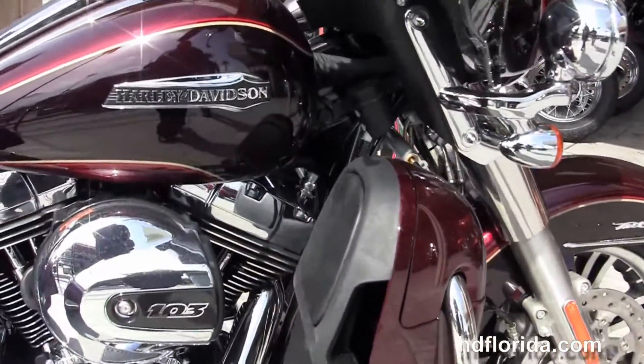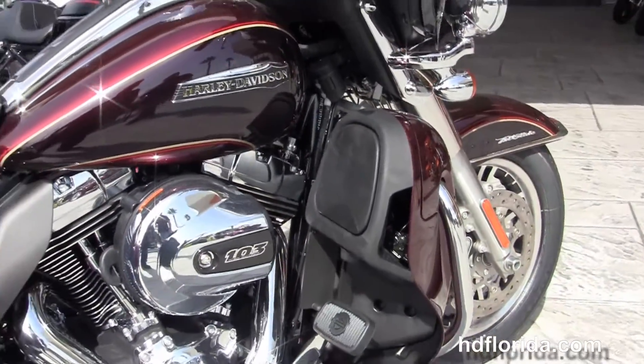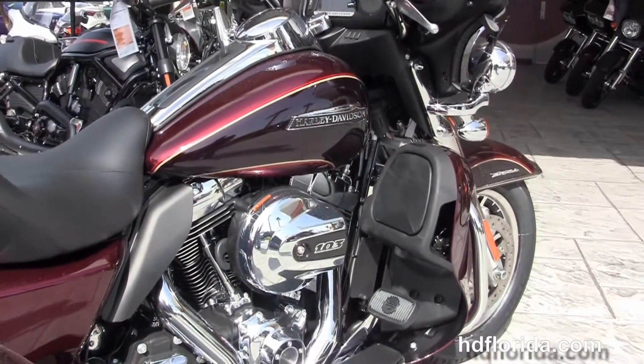We move back to the color matched lower fairings that house the radiators and fans for the twin cooled high output 103 cubic inch twin cam engine.